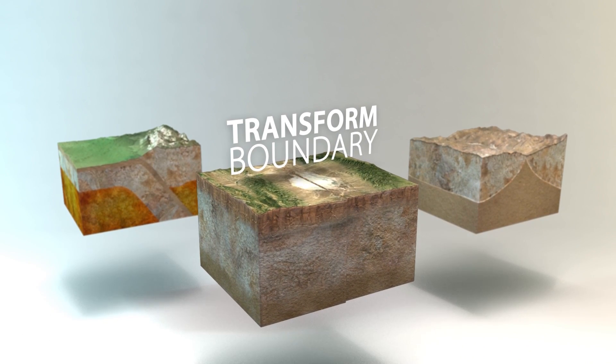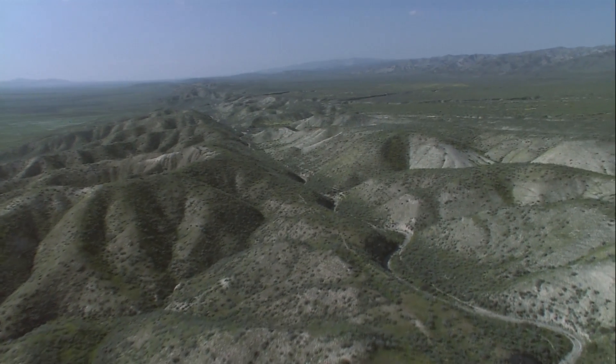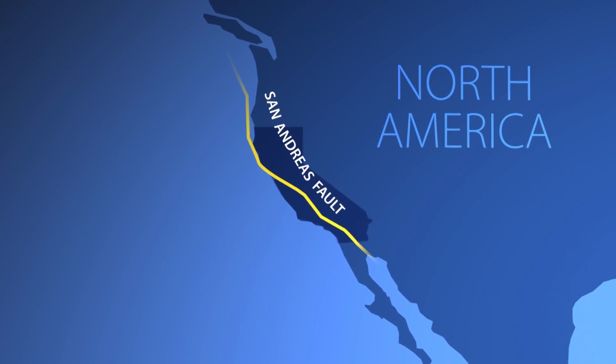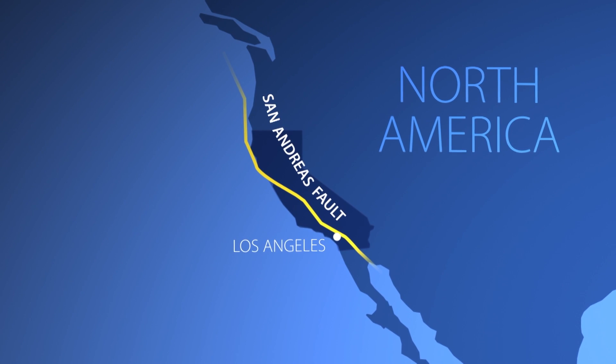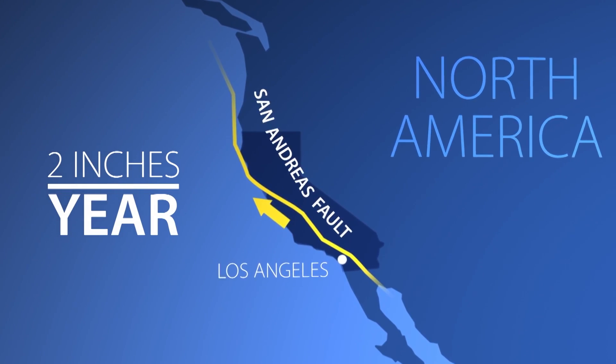Transform boundaries are where two plates grind past each other in opposite directions. The most famous example is the San Andreas Fault, where portions of Southern California, including Los Angeles, are sliding roughly two inches closer to Northern California each year.